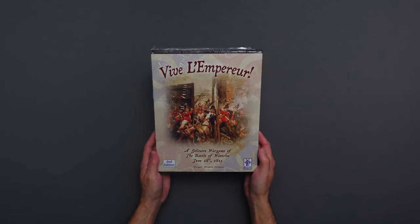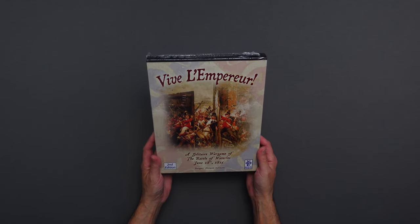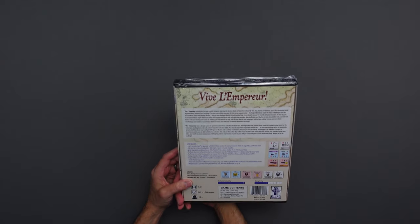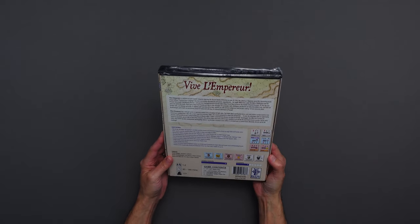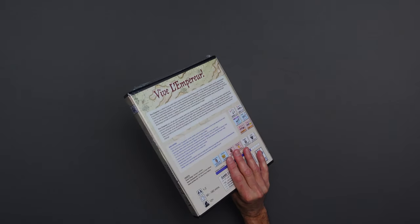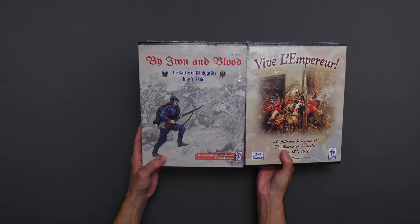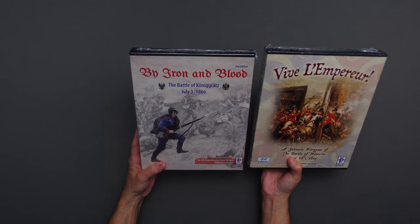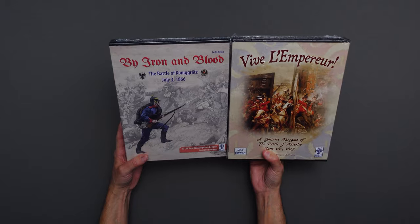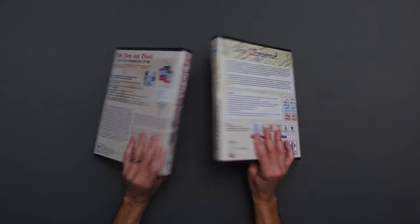This is Vive L'Emperor — Herman Luttman's latest second edition of this solitaire game of Waterloo. Herman was there and I talked with him about this game, as well as By Iron and Blood. So these are two Herman Luttman games, and we will hopefully get these to the table pretty soon.